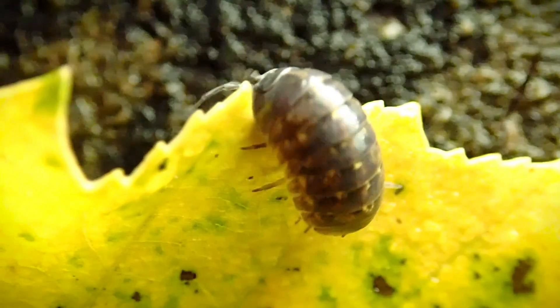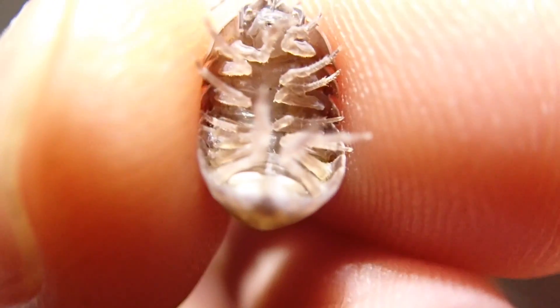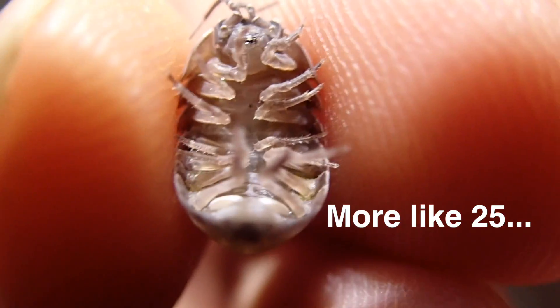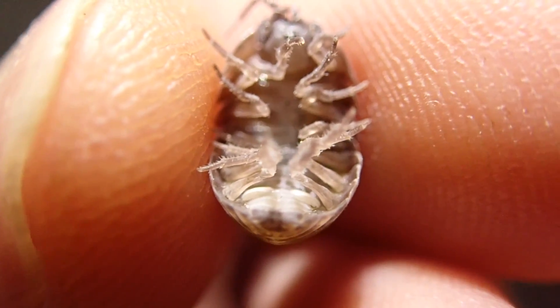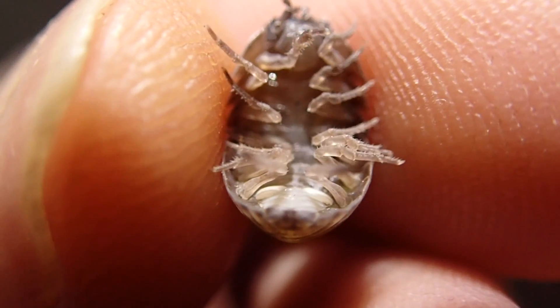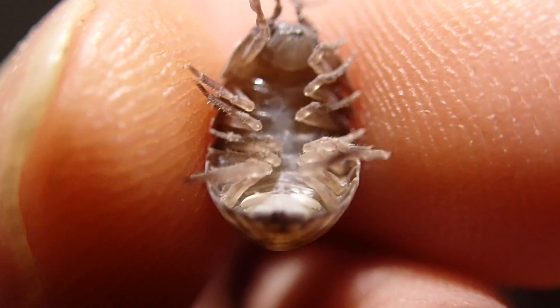Now the females can actually reproduce through parthenogenesis. Kind of sad for the males, isn't it? And there's actually this type of infection that can plague the males and turn them into females. When they do reproduce, the females have perhaps up to 60 babies and they keep the eggs on their underside, held onto those little leg-type appendages — which aren't really legs, they're paddles. These do originate in oceans way back, and once they hatch, they might keep the babies for a little while until they're old enough to survive on their own.